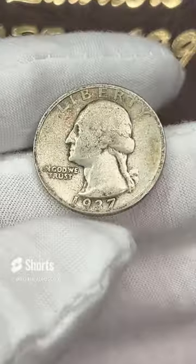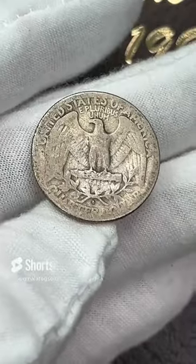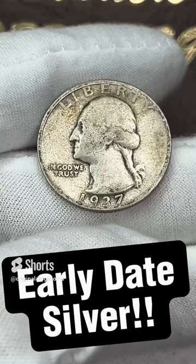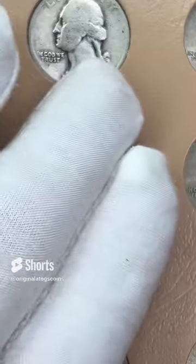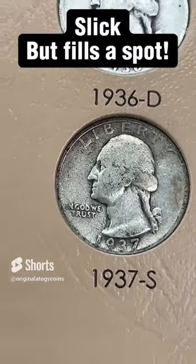Today's quarter for the quarter album — we have another early date silver. 1937, this one is from San Francisco. Yeah, this one is rough, but it's still silver and it will fill the spot. So let's go ahead and add it in right now. This is the first 1937 going in the album — it is a little rough, but it will fill the spot.